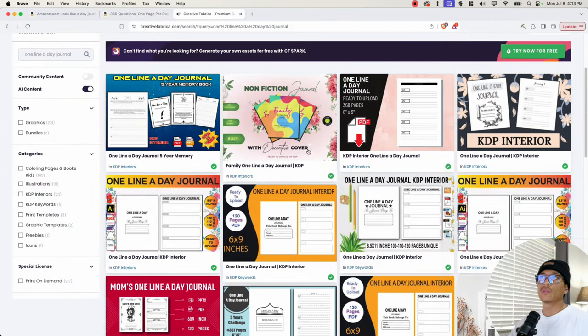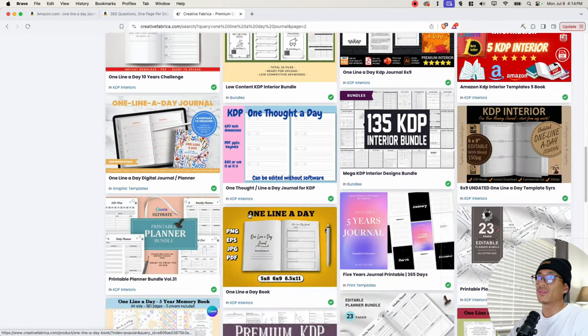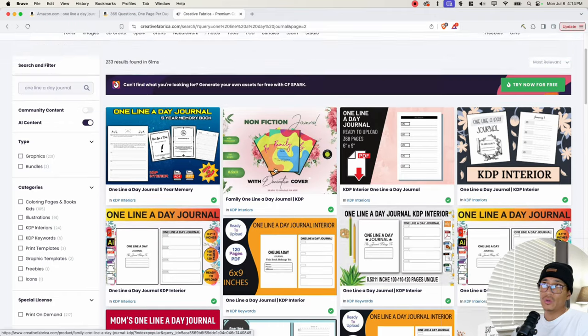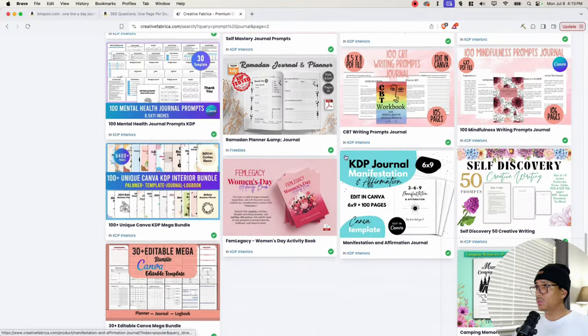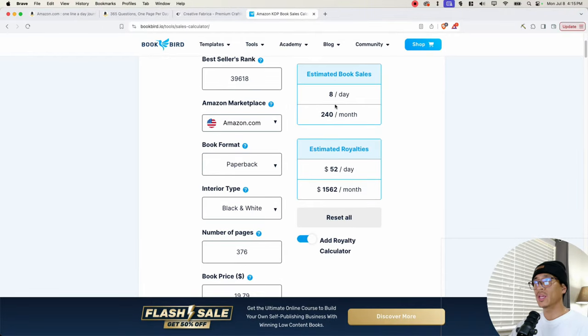On Creative Fabrica, here are all of the interiors that have to do with one line a day journals, and there's a lot to choose from. Some don't have any prompts, but there are some with prompts. Honestly, you don't even need Creative Fabrica for this type of journal — you could create it pretty easily on a free program like Canva. I get even more results when I search 'prompt journal' — you can see all of the interiors here that are ready to go and ready to upload onto KDP. Taking the bestseller rank and putting it into a sales calculator, we can see this book is making about eight sales a day, which is about 240 books per month.